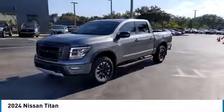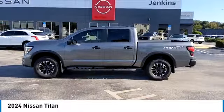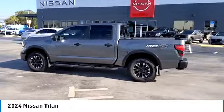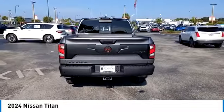This vehicle has less than 100 miles. Here are some of this vehicle's great options: backup camera, tow hitch, anti-lock braking system, LED headlights, and navigation system.